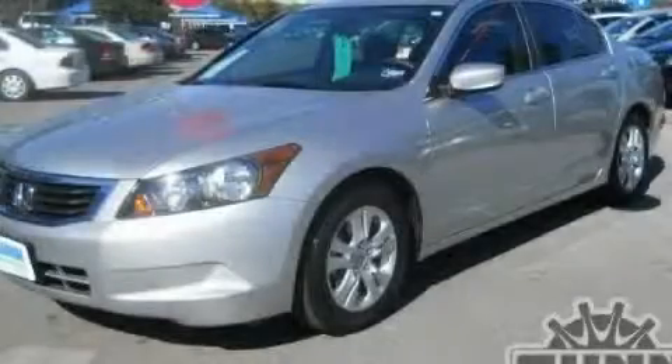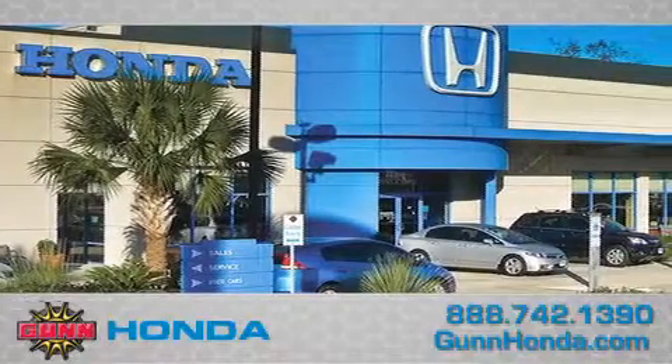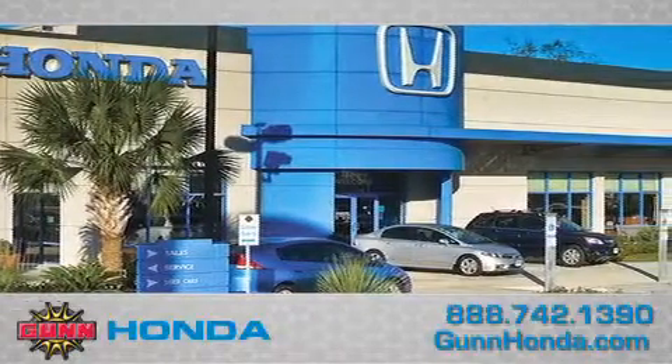Please contact us today. Call Gun Honda to arrange for a closer look at our entire inventory and find out why Gun's one simple price is simply better.